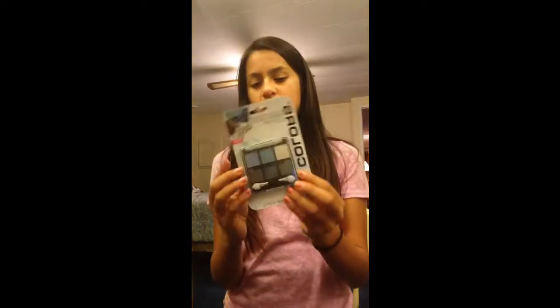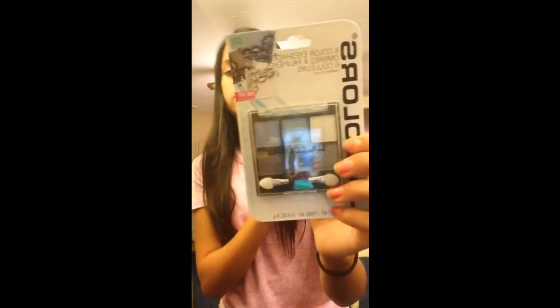This is LA Colors, of course, and it's a six-color eyeshadow. It's cold colors — blue tinted, sparkly white, sparkly gray, sparkly blue — they're all sparkly.